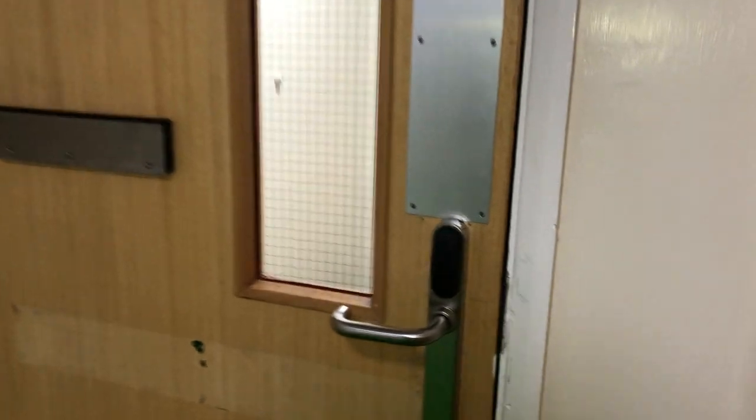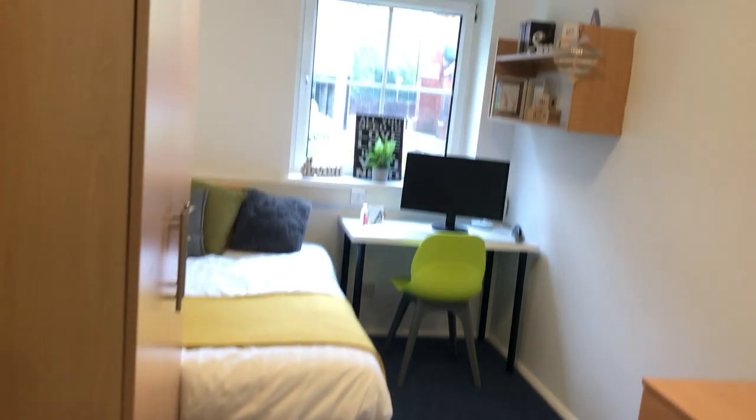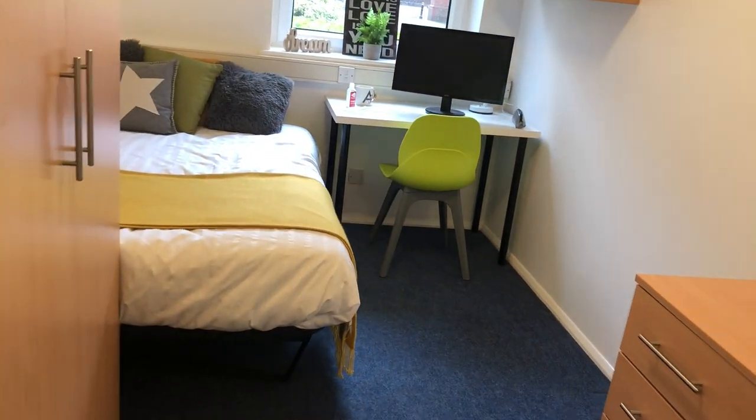So for a start, there's security fobs on all the doors, which is obviously great for everyone's safety and security — I'm sure your parents will be pretty happy about that. So in each flat there's about 10 bedrooms. Let's take a look at one of the showrooms, which is actually a really decent size to be fair.